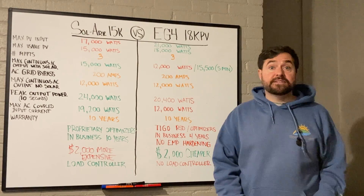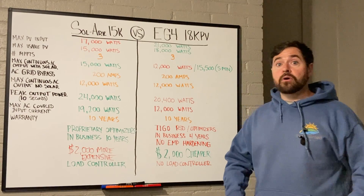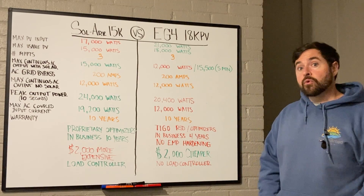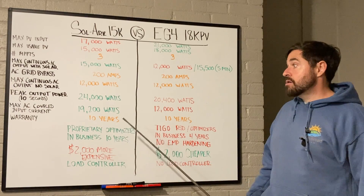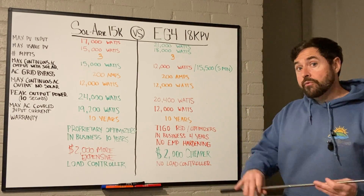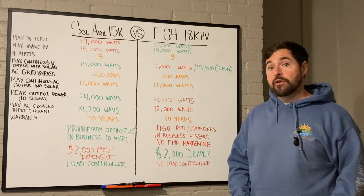In conclusion, both the EG4 18K PV and the Solark 15K are impressive options for solar with battery backup. If you're looking for affordability and design flexibility with a large PV array, EG4 might be the better option. If you want a proven 10-year track record, first-in-class technical support, a large AC-coupled system, EMP hardening, or a load controller, those factors will steer you toward the Solark 15K.